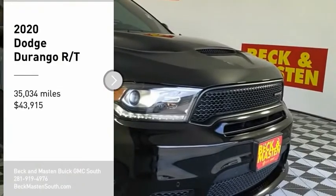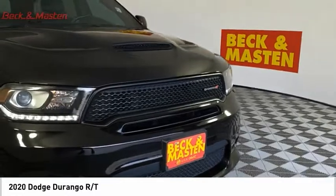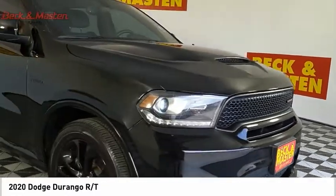Looking for the right vehicle? Check out the 2020 Durango. The Durango allows you and your family to travel in style and comfort.